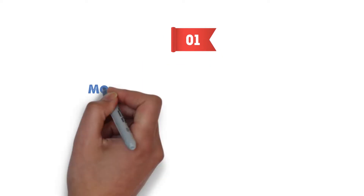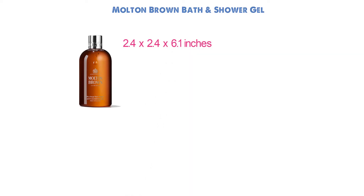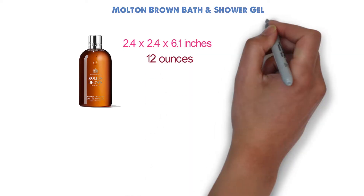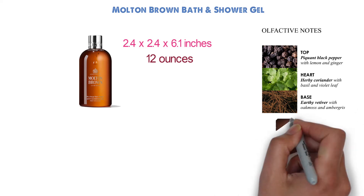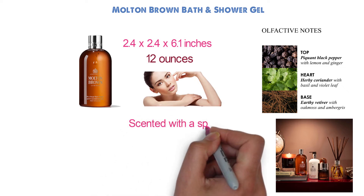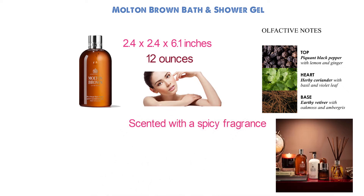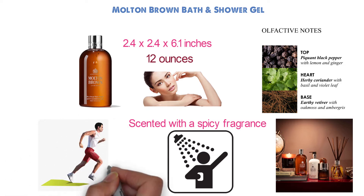At number one we have the Molton Brown Bath and Shower Gel. Dimensions of this product are 2.4 by 2.4 by 6.1 inches and it weighs 12 ounces. This warming bath and shower gel is full of heated notes of black pepper, aromatic coriander and vetiver. Molton Brown's blend of adventurous cultivated notes leaves the skin feeling deeply cleansed and scented with a spicy fragrance.